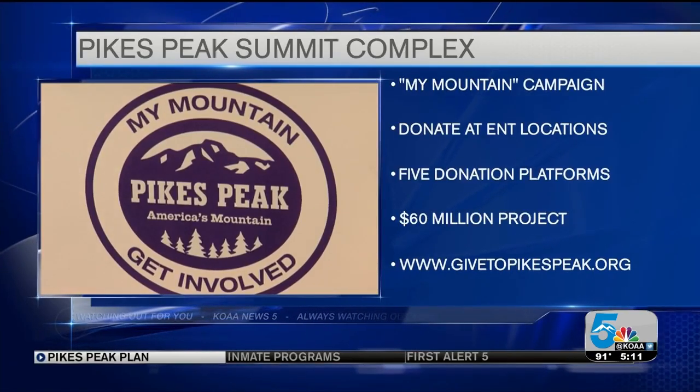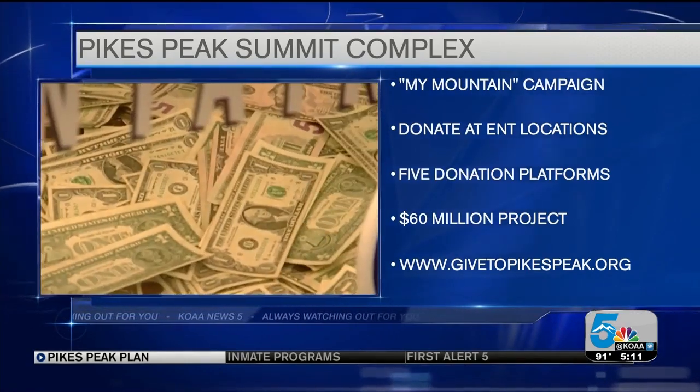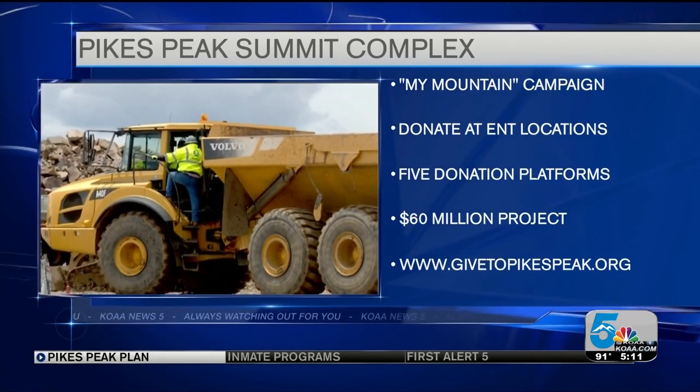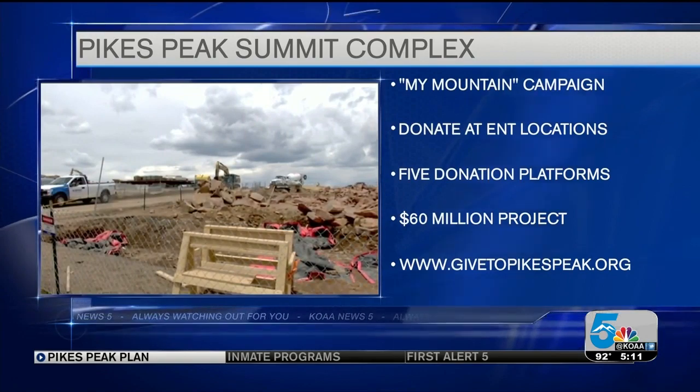Work on the Pikes Peak Summit Complex is underway, and now there's a campaign allowing the public to donate money to help pay for it. The My Mountain Community Campaign launched today with donation boxes placed at all area locations. You can make a tax-deductible $1,000 donation through one of five donation platforms, or you can donate any amount you wish. They are trying to raise the final $7 million through this community campaign of the $60 million price tag.